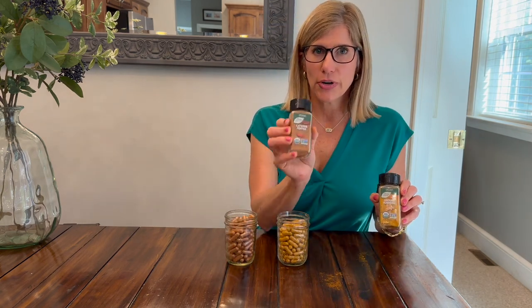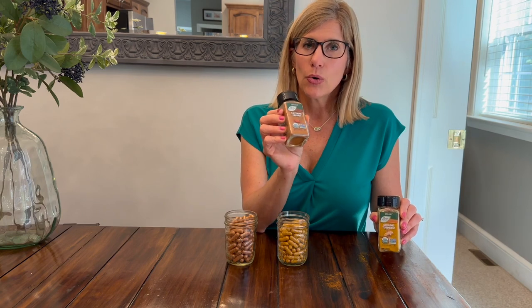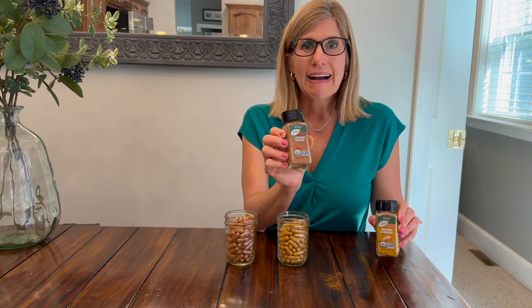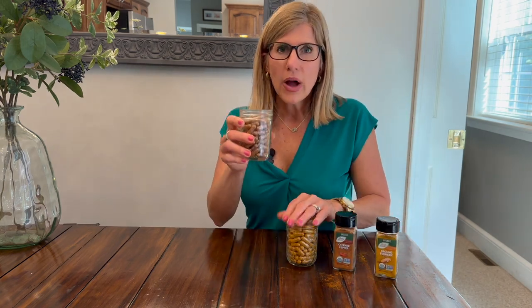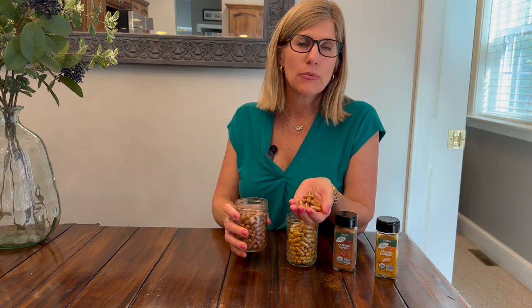I spent two dollars and 39 cents for a jar of organic cayenne pepper — I got it at Aldi — and ground turmeric, and I was able to make 100 capsules. If I were buying these online they would have different fillers in them, and I could never make them for that cheap.